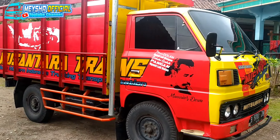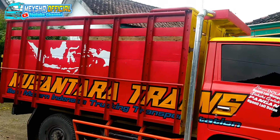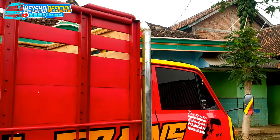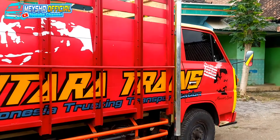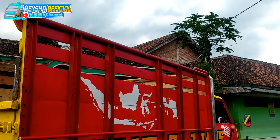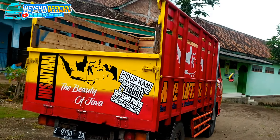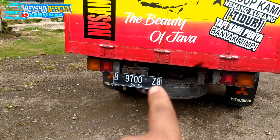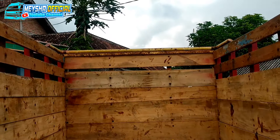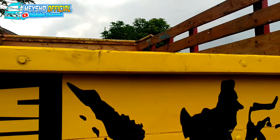Bagi yang cari mobil niaga khususnya engkel 100 PS, unit ini awalnya sudah saya review dan ini saya review ulang berhubung sudah dipasang bak baru. Baknya baru dirakat dan baru di cat, tidak lupa di stiker seperti ini biar agak berwarna dan biar tidak polos. Untuk keating stiker memang saya desain sendiri, saya tulis Nusantara. Unit ini dari Sabah sampai Merauke banyak yang cari dan paling laris.